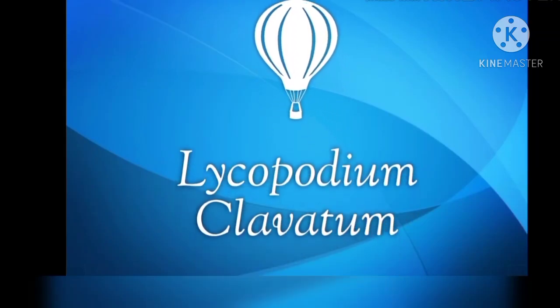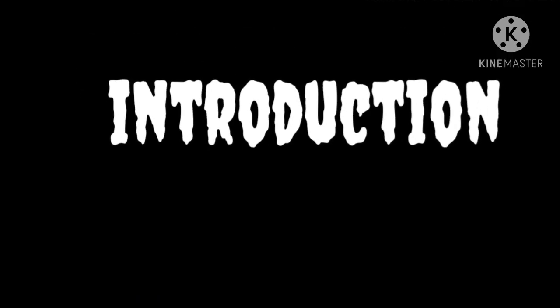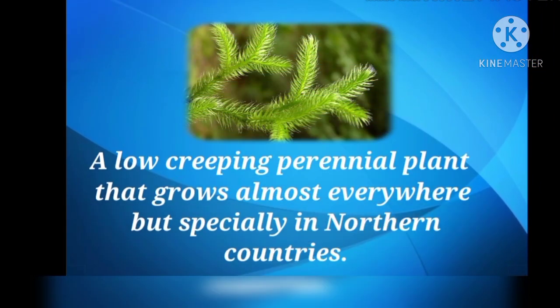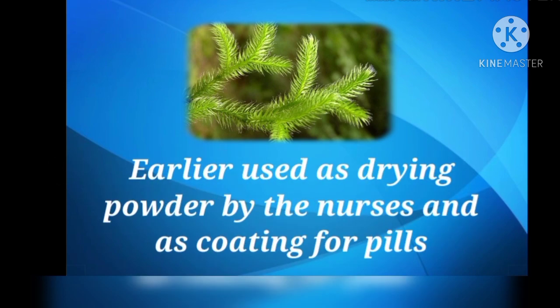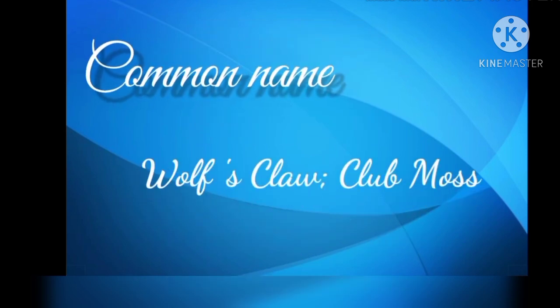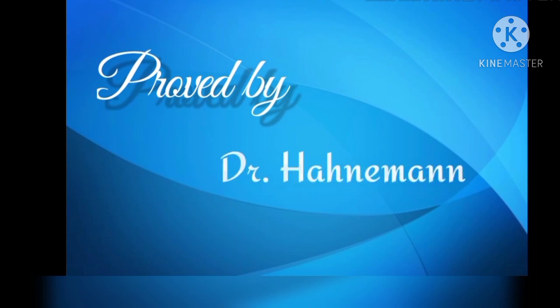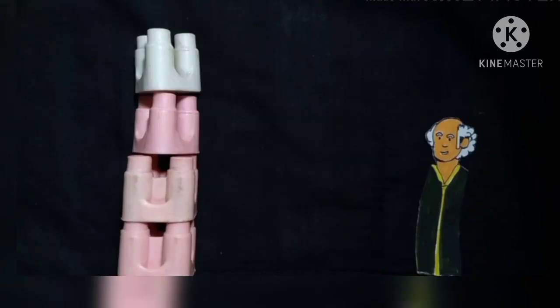Hello everyone. In this video we will be talking about Lycopodium clavatum. Lycopodium is one of the most crucial remedies of the materia medica and is essential for the proper understanding of materia medica as a whole. Lycopodium is a low-creeping perennial plant that grows almost everywhere, but especially in northern countries. It was earlier used as drying powder by nurses and as coating for pills. Its common name is wolf's claw or club moss, and belongs to the family Lycopodiaceae. It was proved by Dr. Hahnemann.